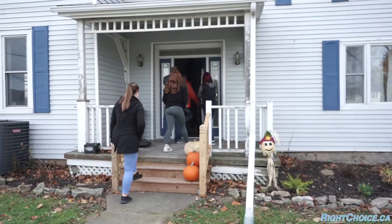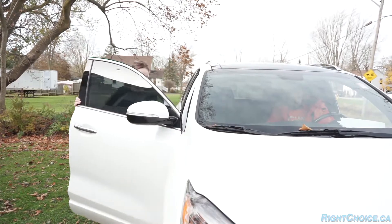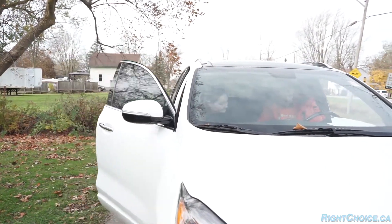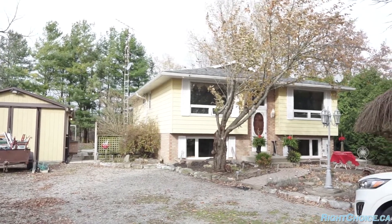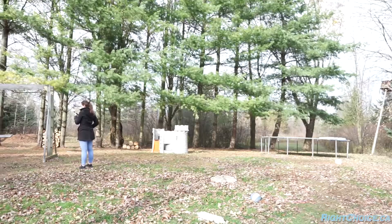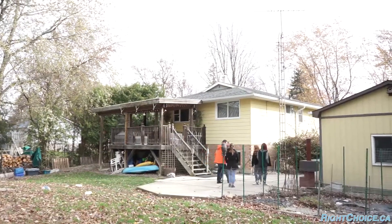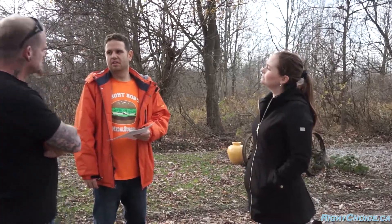We just finished up at the first house on our tour today — it is a lot of house for these buyers specifically, so we're going to move on to the next one. We did end up finding them a house they really liked and ended up putting an offer in. The offer is now accepted and Casey and I are working through conditions. It's a rural property so we've got financing, a home inspection, a septic inspection, and a water inspection — lots to do, but we're working on it.